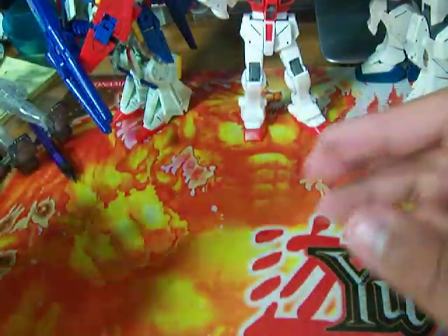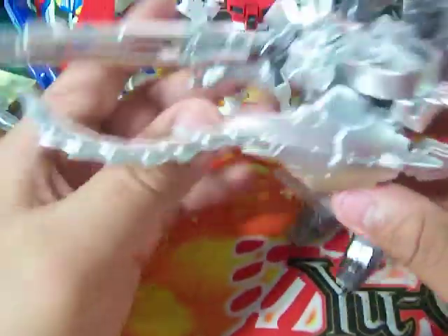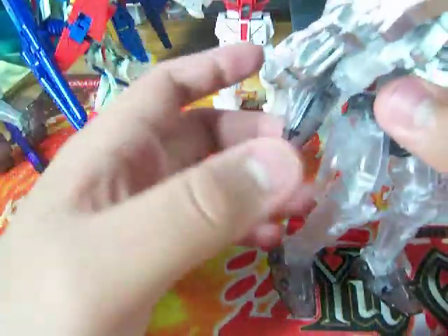I bought two of those model kits, so I made the Tall Geese 3 and Tall Geese 1. Nothing yet — no details added, I haven't put the stickers on at all. Pretty stable though.